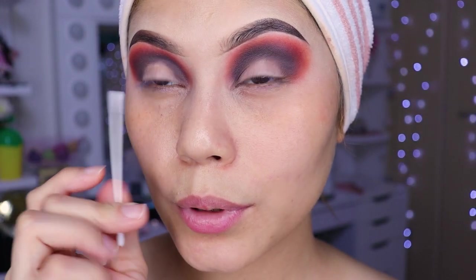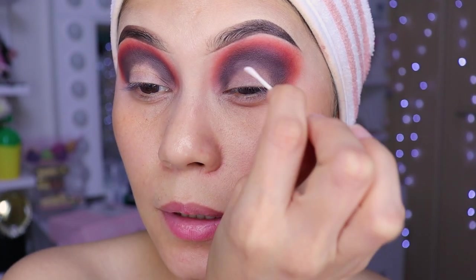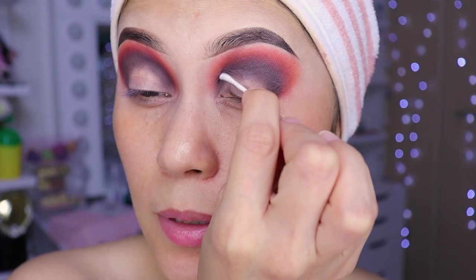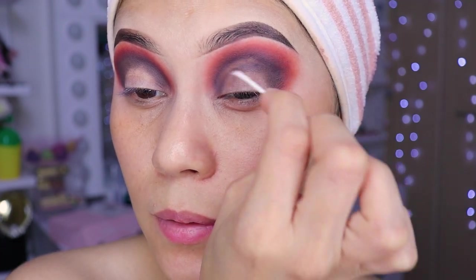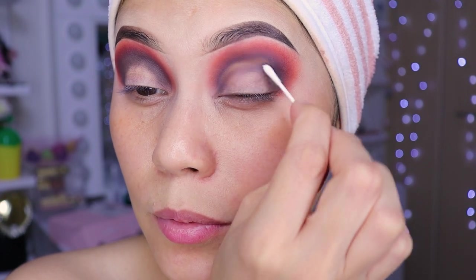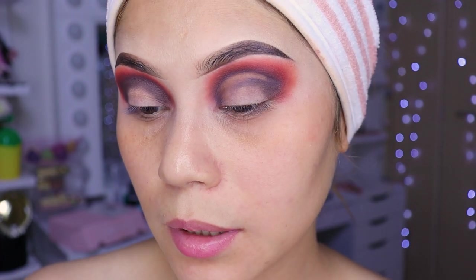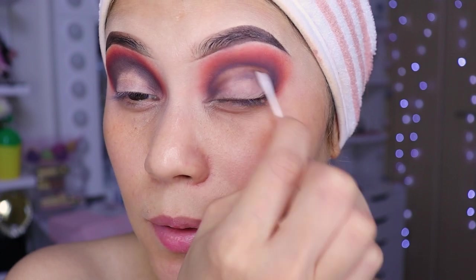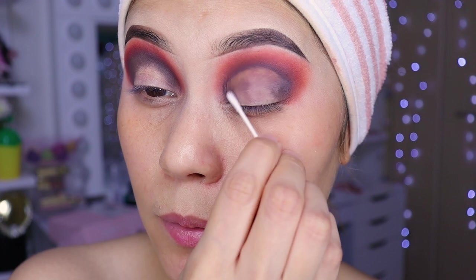Now grab a cotton swab and dampen it with makeup remover. Then we're going to do the cut crease. We need to clean first, girls, because if not the product we put on top of the lid won't stick. Make sure to dampen the swab well — otherwise it hurts.